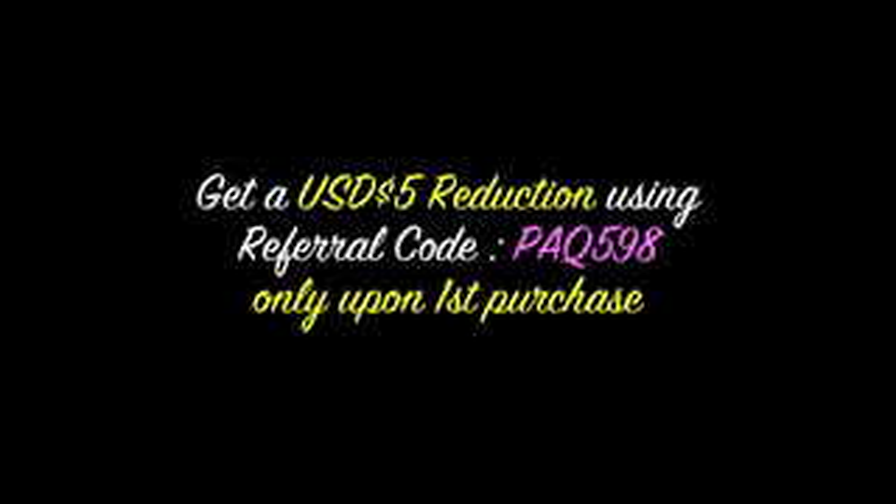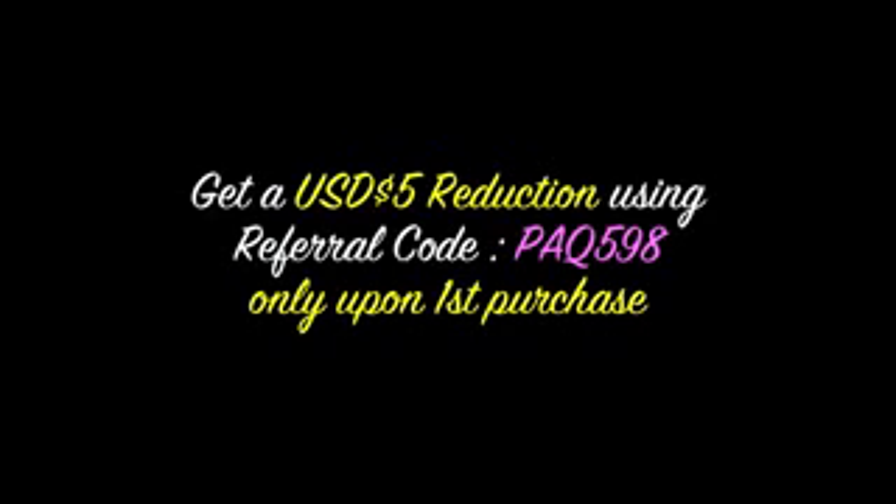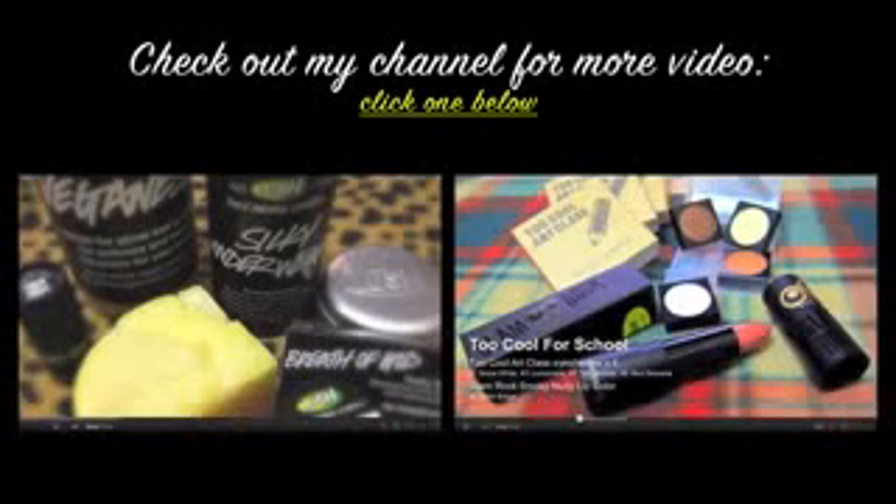That's about it — that's all from my very first purchase from iHerb.com! I hope you enjoyed it. I'm so happy with the products so far and I hope they perform well. I'll post detailed pictures on my blog, and if you're interested in any of these products, let me know in the comment section below. Also, I have a special referral code — if you purchase anything from iHerb.com using my code, you get a $5 reduction. Please like, rate, and subscribe to my YouTube channel. See you next time, bye!